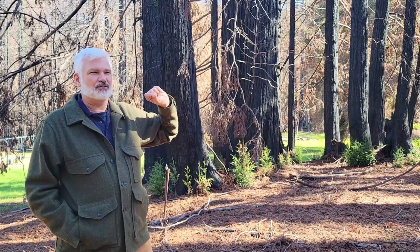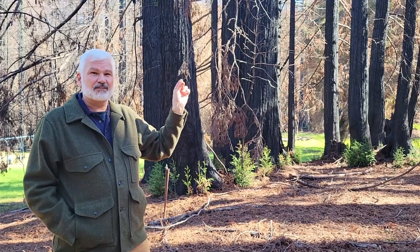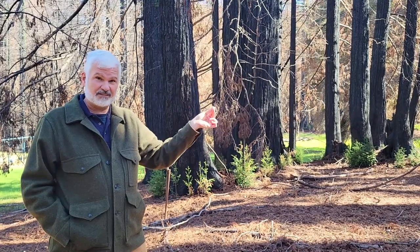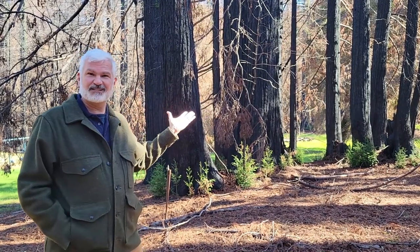That can be severe drought. Oftentimes you'll see this happening when the tree is responding to a really significant stress. Fire is a classic example of that.